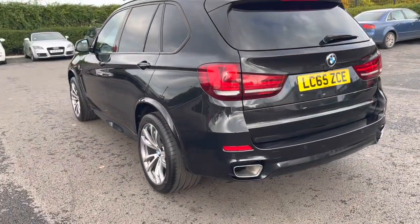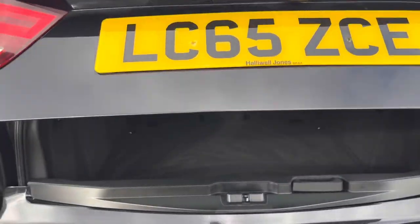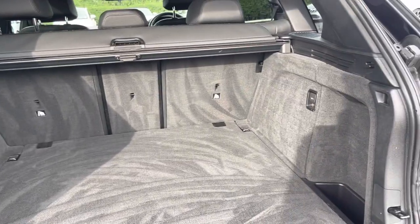Moving around to the very back, we've got the dual exhaust there. And if we open up the boot, it does actually have an electric tailgate that does all the work for you. The boot is actually split as well, so you can open up the bottom and the top separately. Loads of room in here, with the ability to drop the back seats for additional room.